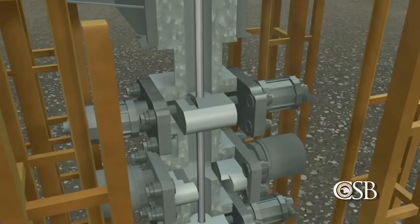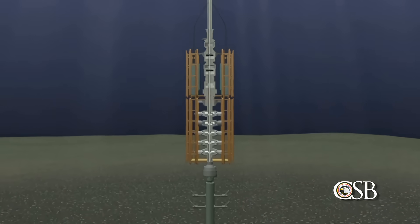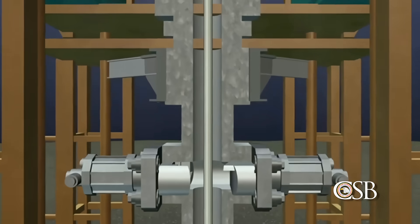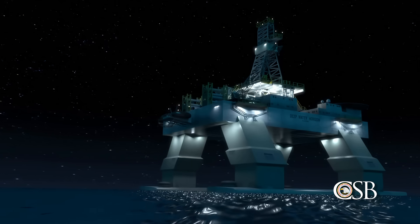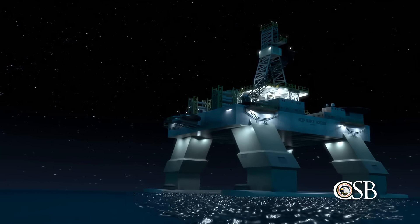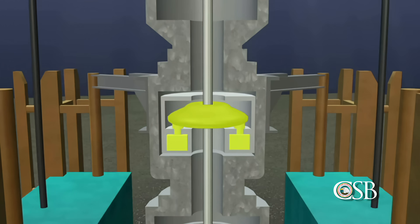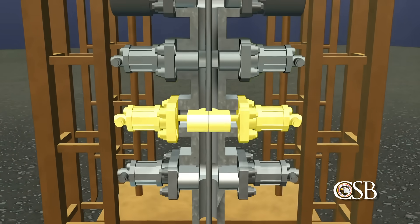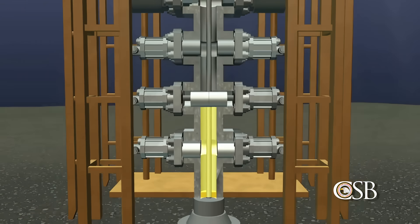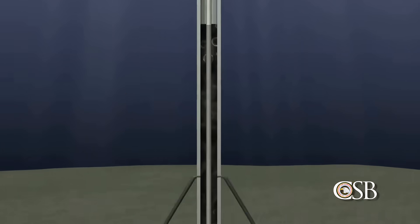The blind shear ram can be activated manually or by automated emergency systems. At approximately 8:45 p.m. on April 20, 2010, a kick occurred in the Macondo well. Oil and gas entered the wellbore undetected, eventually passing above the blowout preventer and traveling quickly up the riser toward the Deepwater Horizon and the 126 people on board. Just after 9:40 p.m., drilling mud, forced upwards by the rising oil and gas, suddenly blew out onto the rig. Crew members responded by closing the upper annular preventer in the BOP. However, this did not seal the well as intended, and flammable oil and gas continued to flow into the riser toward the rig. Next, the crew closed a pipe ram. This successfully closed the annular space and sealed the well, but tragically this proved to be only a temporary fix. Oil and gas that were already above the pipe ram continued to flow inexorably toward the Deepwater Horizon.